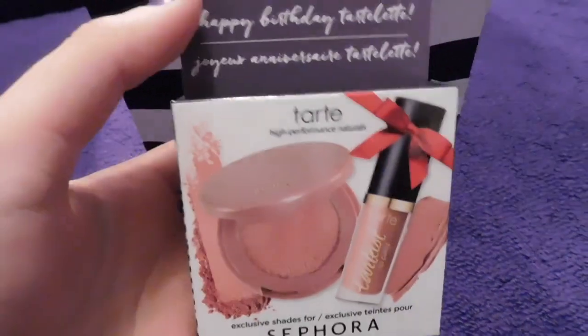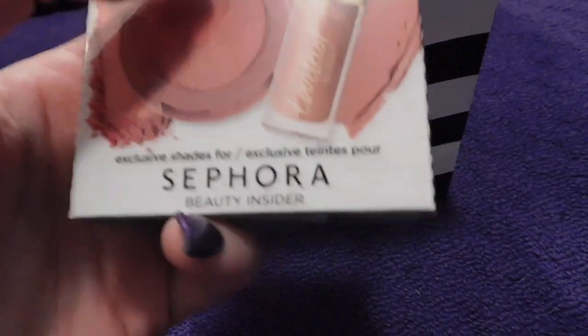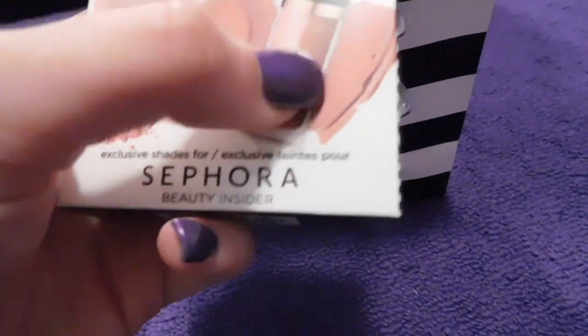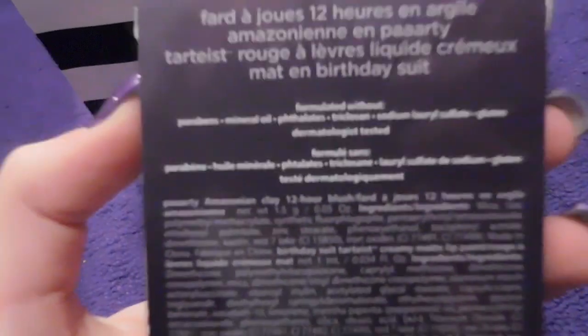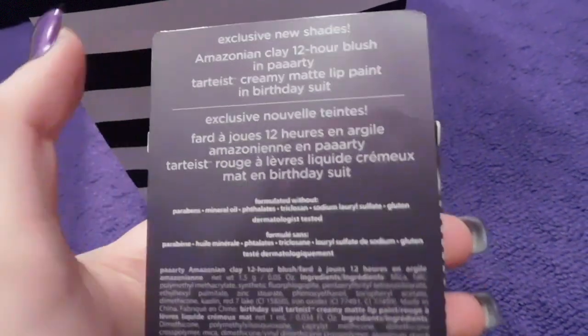Next I went to Sephora. What happened was I went up to pay for something and they had me sign up for a card, and you get a free gift with that — it's technically a birthday gift, but my birthday recently passed so they gave it to me. It is from Tarte cosmetics and it's a little lip gloss or lipstick type thing and then a blush — the shades are 'Party' for the blush and 'Birthday Suit' for the lip paint.